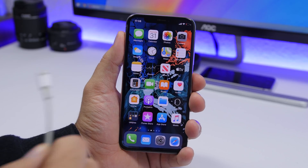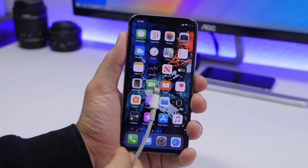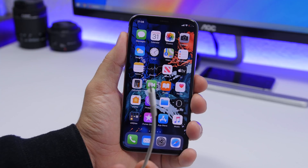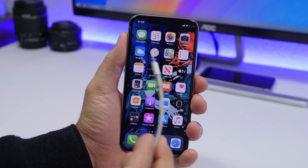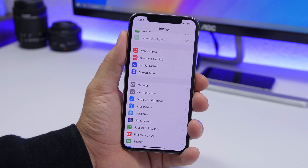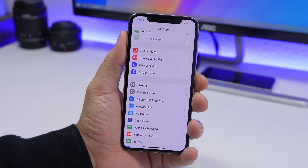Another big no-no is using fake chargers. Never use fake chargers on your iPhone. Always charge with the original Apple cable that came with your device. I've had mine for two years — the original cable that came with the iPhone X — and it still works great.